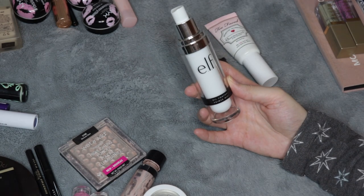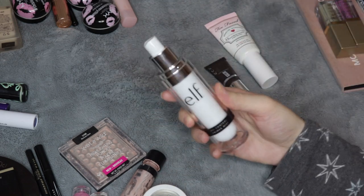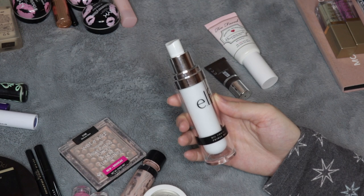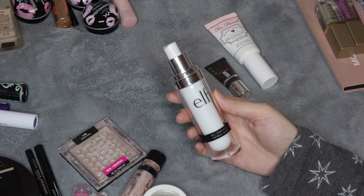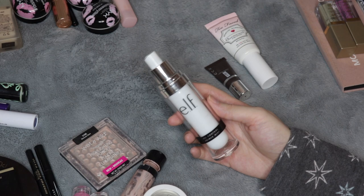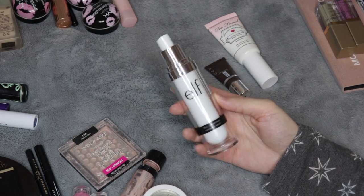For this primer spray here, this is from ELF — it's the Oil Control Primer Mist. This one has like a little metal ball in it, and I tried to use this in a number of ways to see if it would work for me. I used it as a primer before foundation, as a setting spray, and mixed it in with my moisturizer sometimes, and I never really felt like I noticed a huge difference. For that reason I wouldn't buy it again.